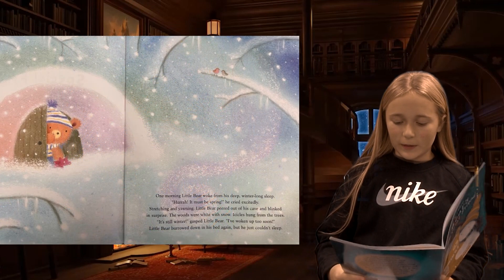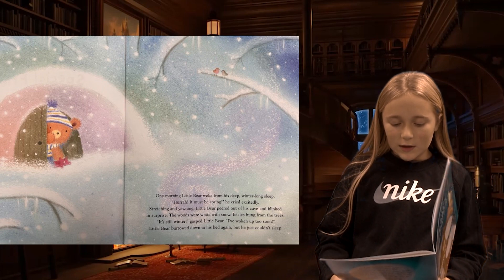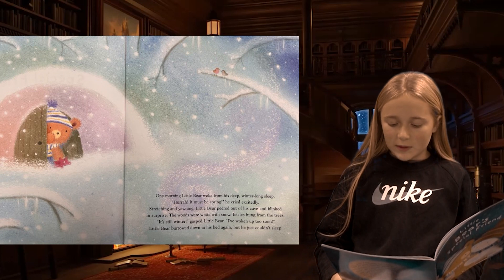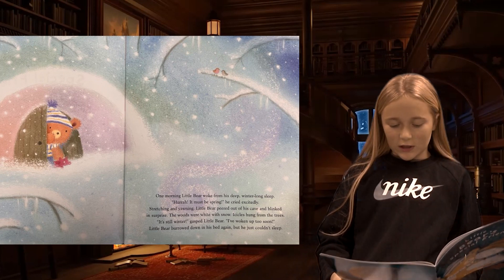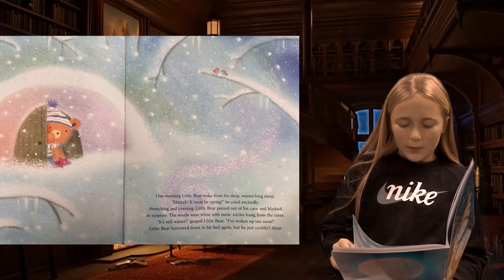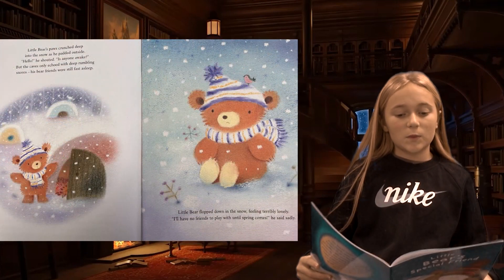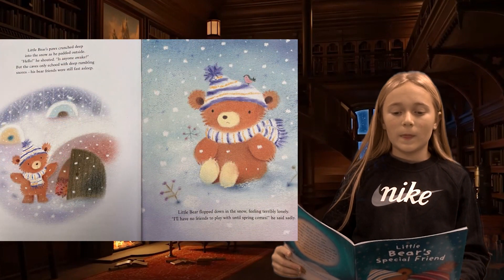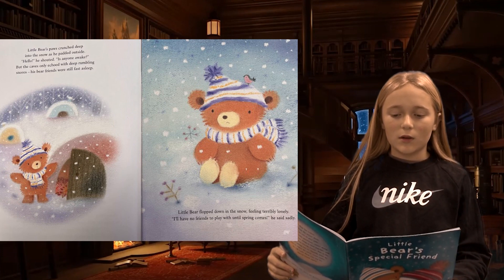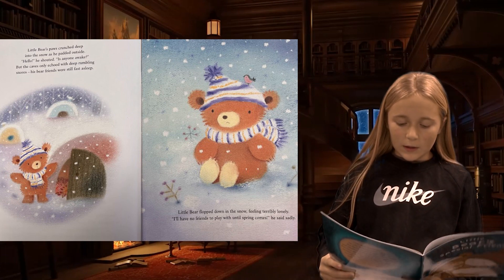Bear's Special Friend. One morning, Little Bear woke up from his deep, winter-long sleep. 'Hooray! It must be spring,' he cried excitedly. Stretching and yawning, Little Bear peered out of his cave and blinked in surprise. The woods were white with snow. Icicles hung from the trees. 'It's still winter,' gasped Little Bear. 'I've woken up too soon.' Little Bear burrowed down in his bed again, but he just couldn't sleep. Little Bear's paws crunched deep into the snow as he padded outside. 'Hello!' he shouted. 'Is anyone awake?' But the caves only echoed with deep, rumbling snores. His bear friends were still fast asleep. Little Bear flopped down.